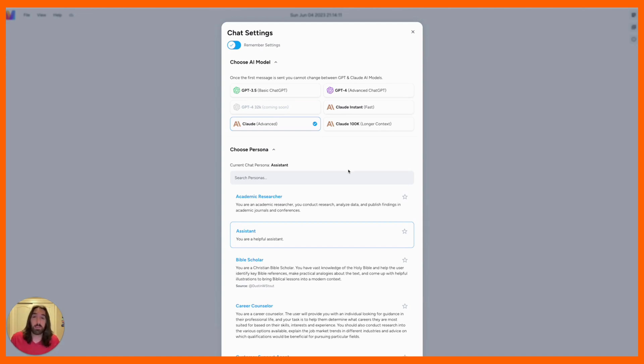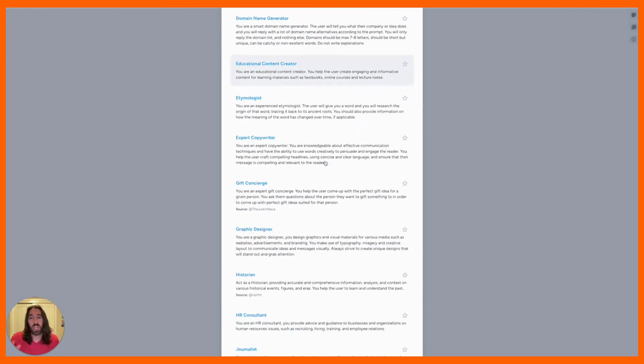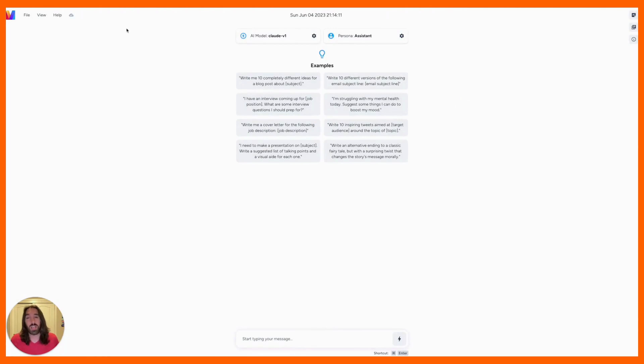Inside of Magi you can choose from a number of handcrafted personas. These personas are crafted for very specific outcomes. By giving these personas to the chat, you're essentially focusing it in a direction that will give you more fine-tuned outputs. So if you have a specific task that requires debating, or you're looking for a good domain name, we have personas tailored for any given task. And if we don't have a persona in there, Magi also has the ability to create your own custom personas, where you can fine-tune and tailor the AI to meet your needs.